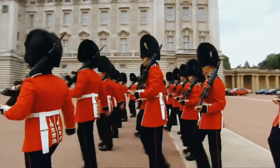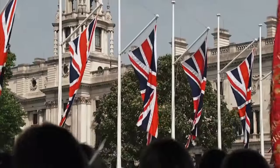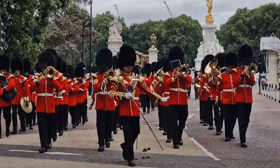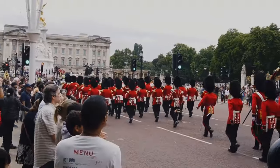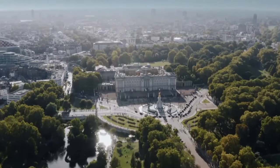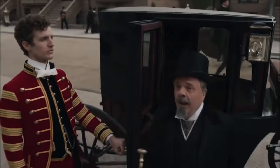And let's not forget about the changing of the guard — one of those must-see British traditions that happens right outside Buckingham Palace. It's all very ceremonial, with soldiers in their red uniforms and bearskin hats marching to the palace. London — beautiful city. Join us next time on Old Money Lives.